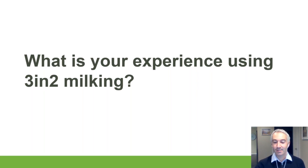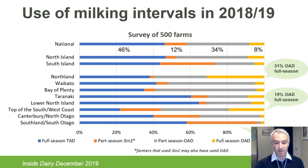On the question of what percentage of the New Zealand herd is full-season once-a-day and the North/South Island split: nationally it was 8% full-season once-a-day, with slightly more in the North Island than the South Island — though perhaps not as big a difference as many would expect.